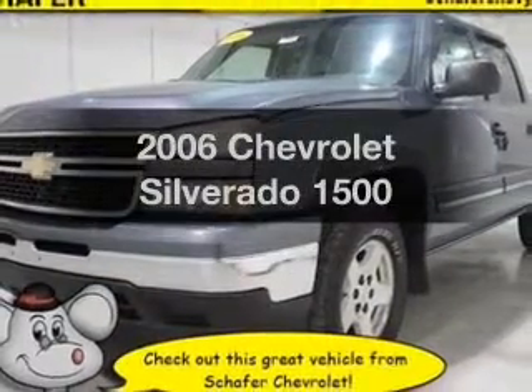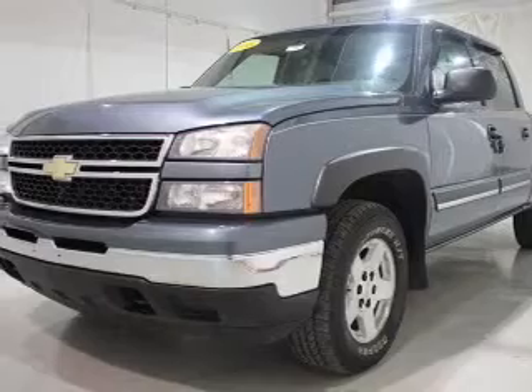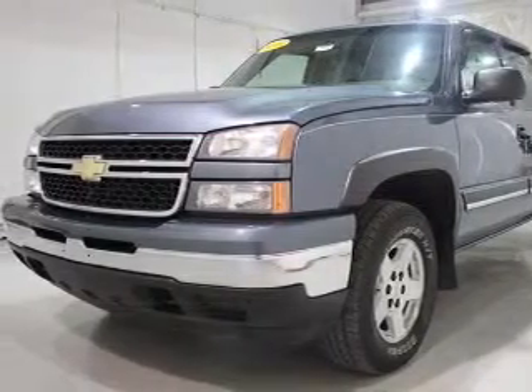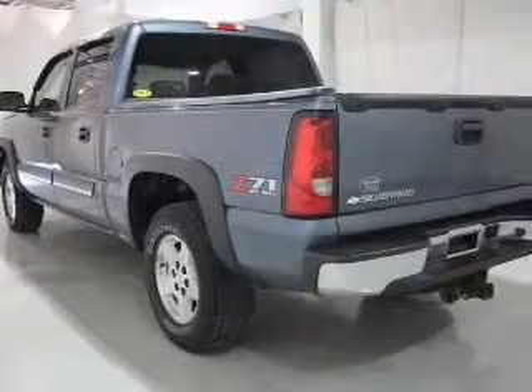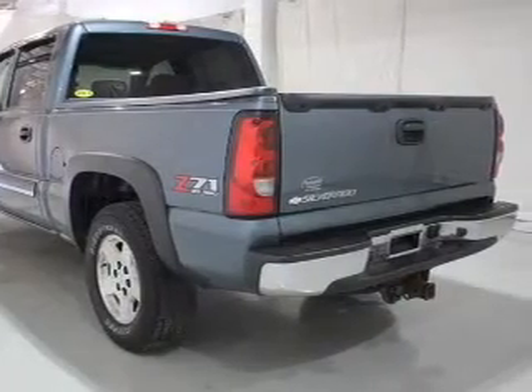Introducing the 2006 Chevrolet Silverado 1500. If you're looking for a first-rate auto, this one could be yours today. The powertrain includes four-wheel drive with a powerful eight-cylinder engine driven by an automatic transmission.